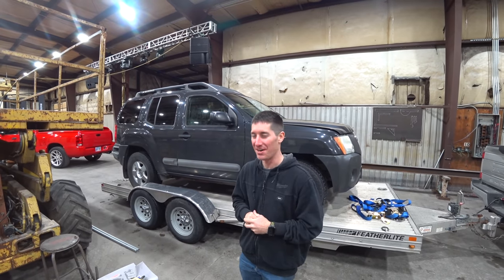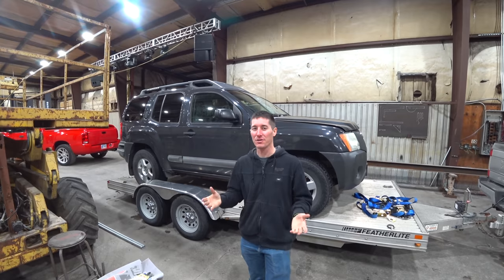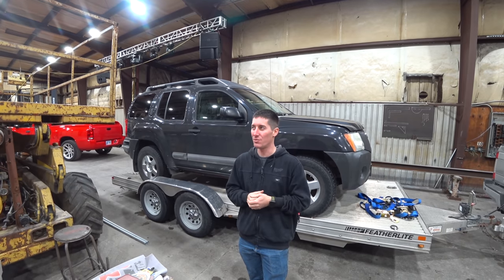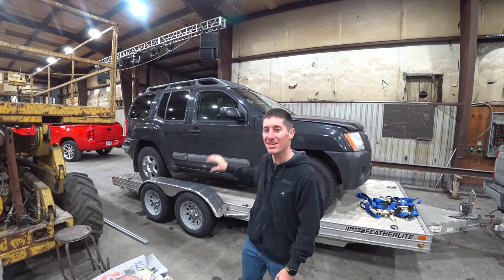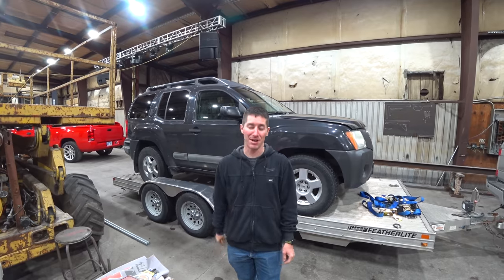Oh, how the mighty have fallen. And this is kind of part of its demise. The first generation Xterra is one of my favorite trucks of all time. I was pretty young when they came out — they came out 21 years ago — and I was in love with them. You'd see yellow ones cruising around on the street. Yellow was the color for your Xterra, and all you could think is, that's got to be an awesome truck.